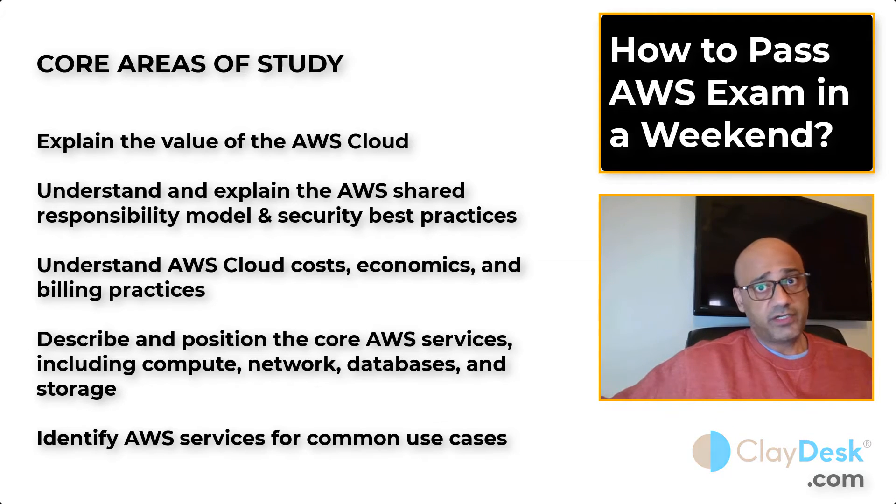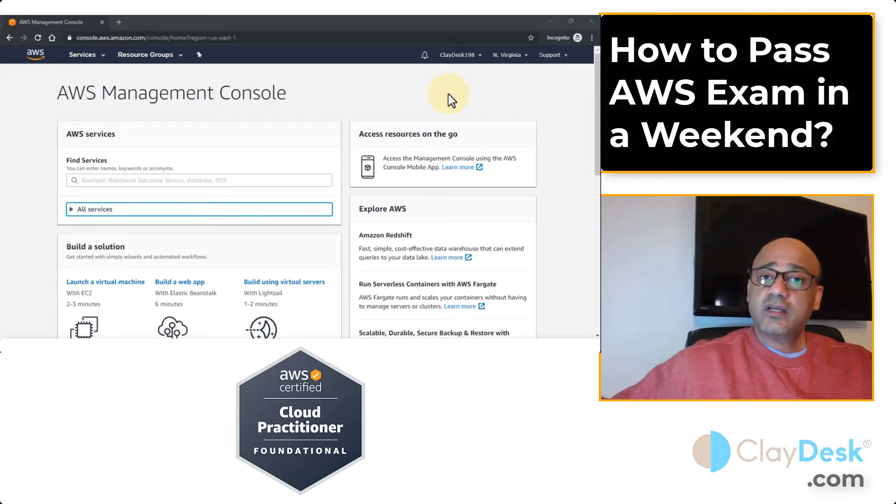The course covers core AWS services and use cases such as billing, pricing models, security concepts, and how the cloud impacts businesses. Key areas include: explaining the value of the AWS cloud, understanding the AWS shared responsibility model, understanding security best practices, cloud costs, billing economics, and the core AWS services — compute, network, database, and storage. Not only understand them but also apply them by doing some projects.